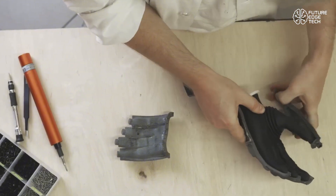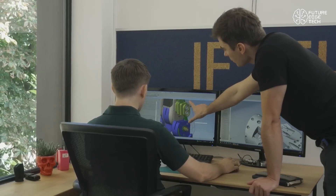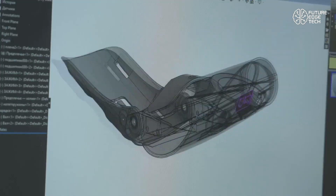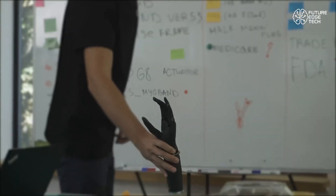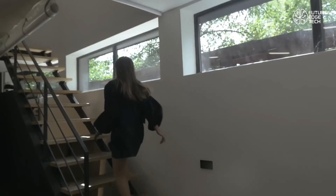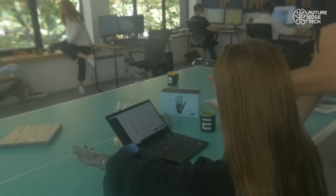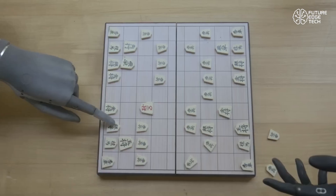Designed to mimic the natural hand in movement and dexterity, it can perform over 40 dynamic grip patterns, responding to signals directly from the user's muscles. What makes it truly futuristic is Esper's use of adaptive AI. The hand learns from its user, improving grip strength, motion fluidity, and even predicting daily actions.